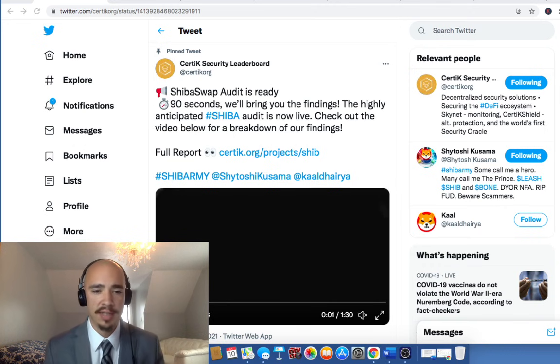This tweet was sent out on July 10th: Shiba Swamp Audit is ready, 90 seconds will bring you the findings. The highly anticipated Shiba Audit is now live. Check out the video below for a breakdown of our findings. I want to recap what you'll see and also talk about where you can find the PDF if you're interested in looking into greater detail about the whole audit itself.